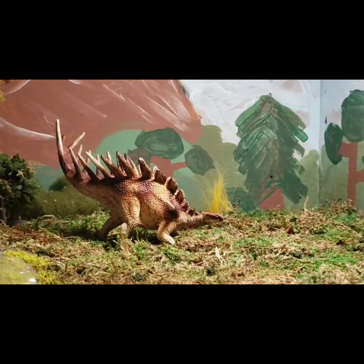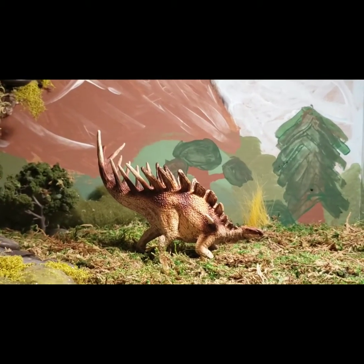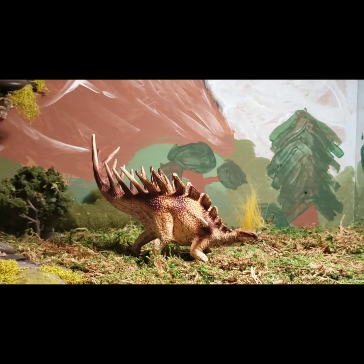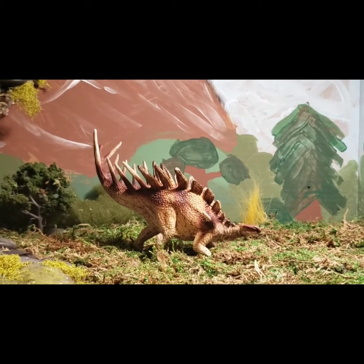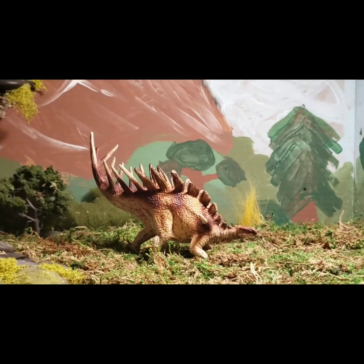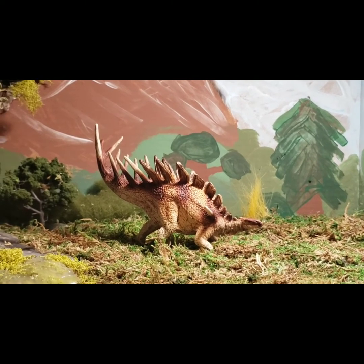That has been my review for the Schleich Conquering the Land Kentrosaurus. I really like this figure. I give it four out of five stars, just because of the paint scheme — I think they could have done a better job making it pop. I hope you guys liked it. Please like, comment, and subscribe, and I will see you guys in the next video. Bye!